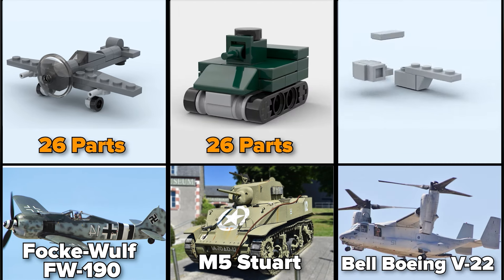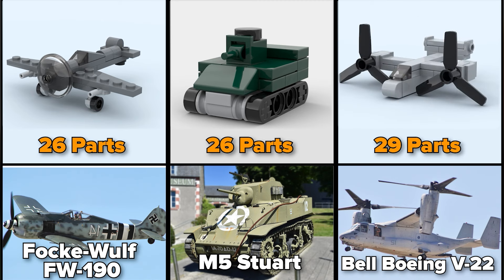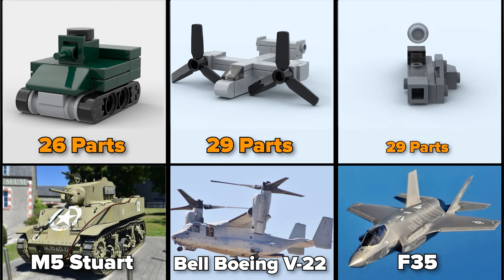Bell Boeing V-22, 29 parts. F-35, 29 parts as well.